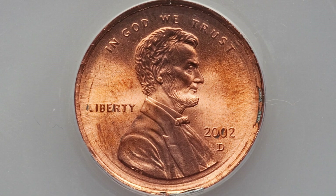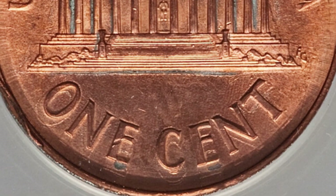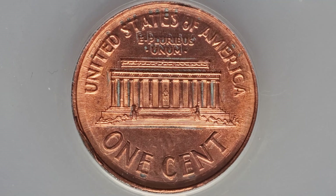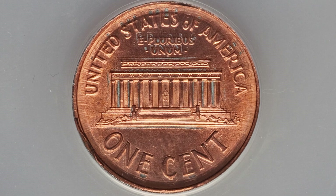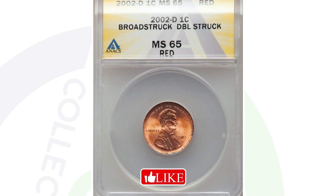This 2002 Lincoln penny sold for $126 at auction. It has a couple of different mint errors: the coin has been both broad struck and double struck. You'll see the broad strike around the rim of the coin. This coin is graded at mint state 65 by NGC. The previous coin was also mint state 65 — this one is by NGC and sold for $126.